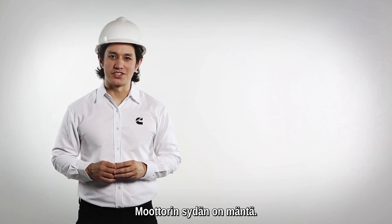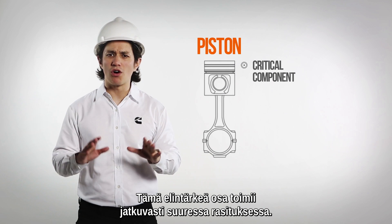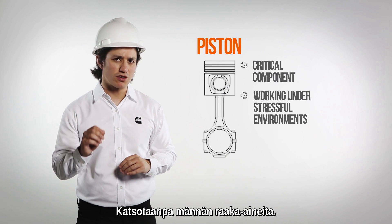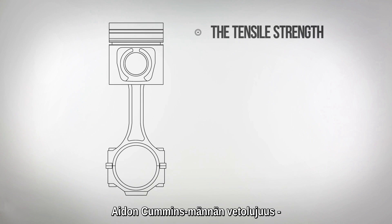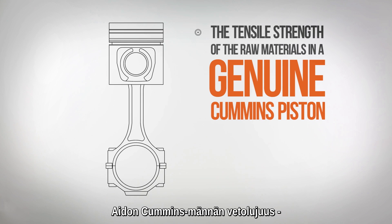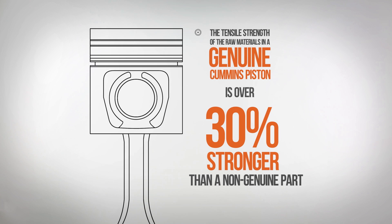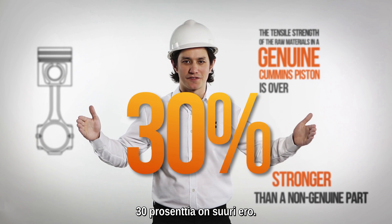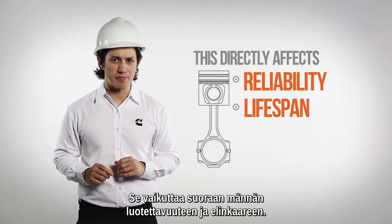At the heart of the engine is the piston — a critical component that is always working under stressful environments. The tensile strength of the raw materials in a genuine Cummins piston is over 30% stronger than the non-genuine part. A huge 30% difference that directly affects the reliability and lifespan of the piston.